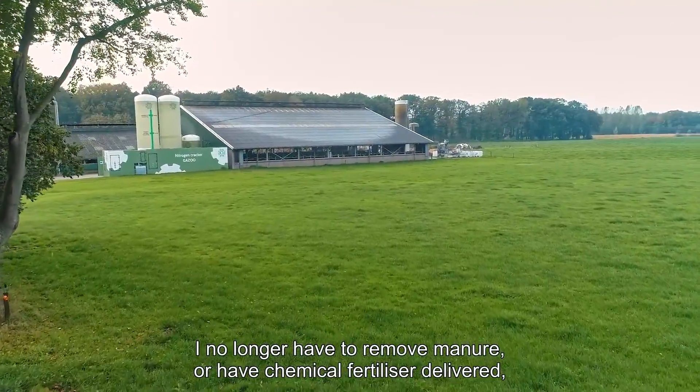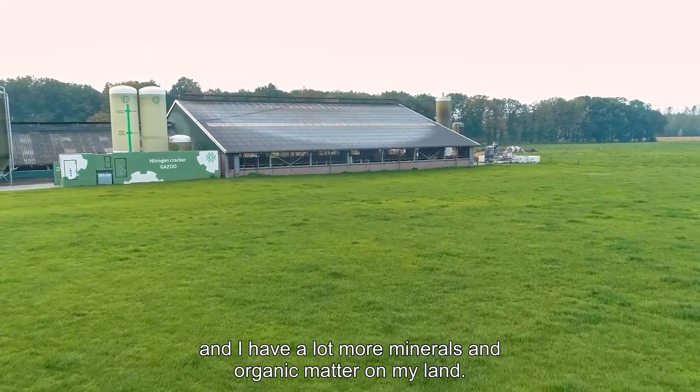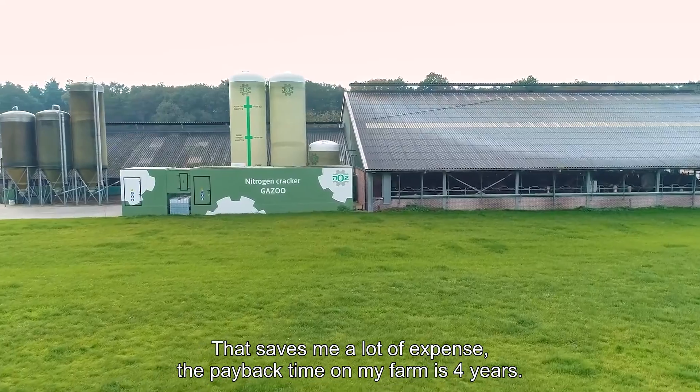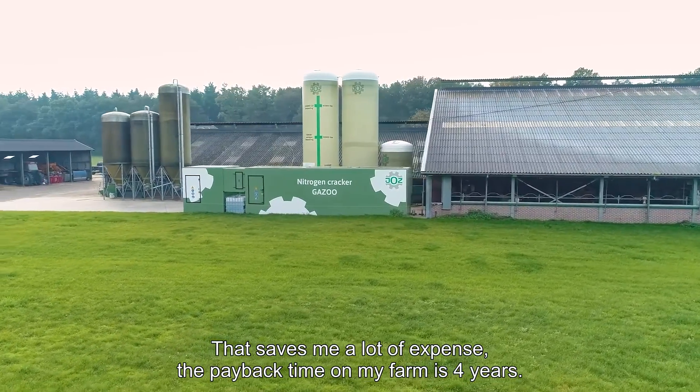I no longer have chemical fertilizer delivered, and I have a lot more minerals and organic matter on my land. That saves me a lot of expense. The payback time on my farm is 4 years.